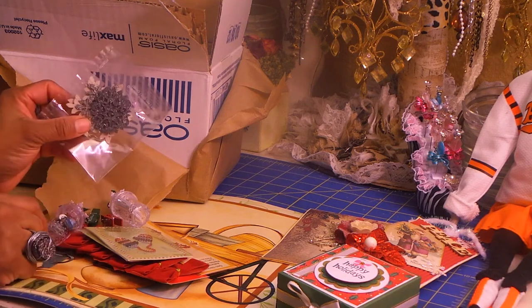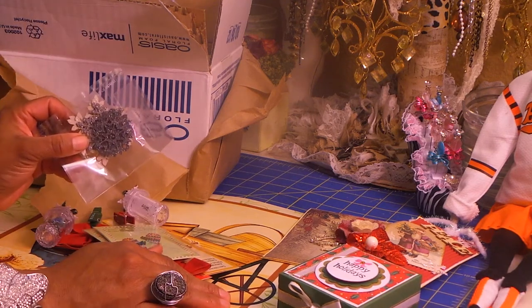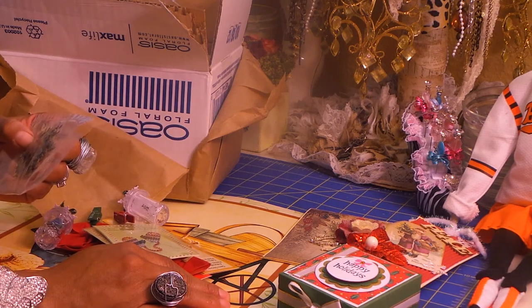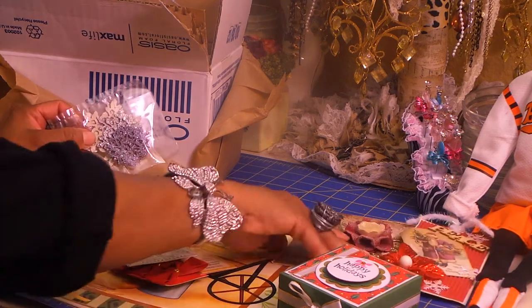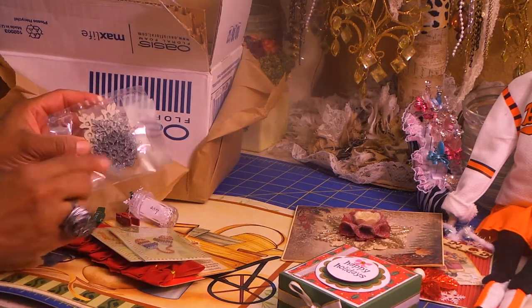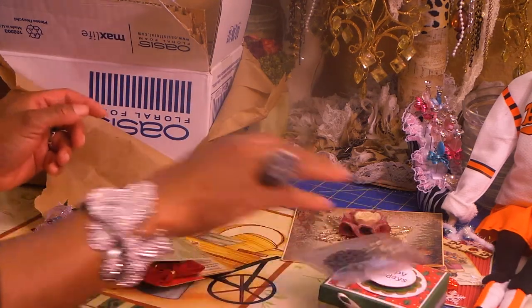She got me some of these again — snowflakes. I couldn't think of the name of them at first. Same thing on the card. These are pretty — I love them. I can definitely pack those with my Christmas stuff and use them for next year.